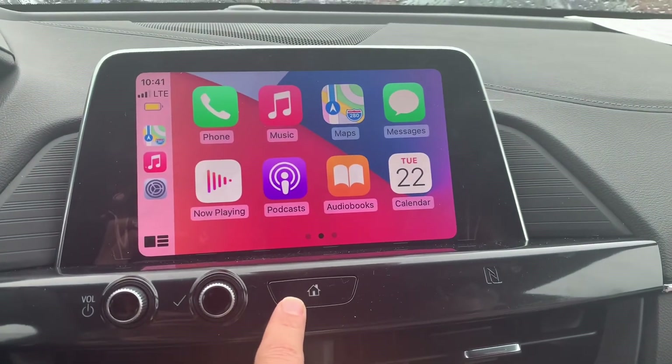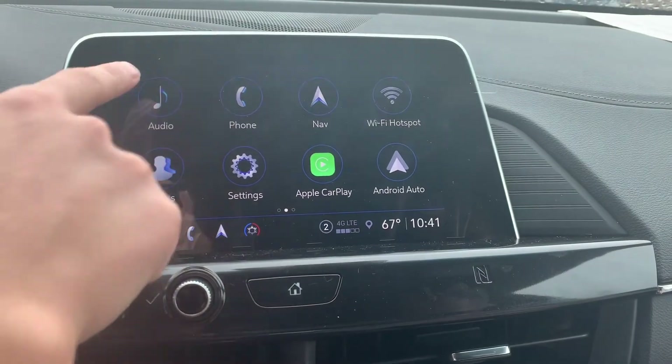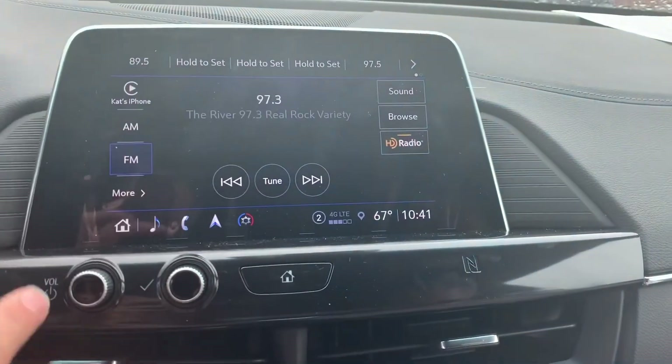And if you want to get out of Apple CarPlay, you can hit the Home button, and now you're back to your normal screen where you can go back to audio and go back to the regular radio.